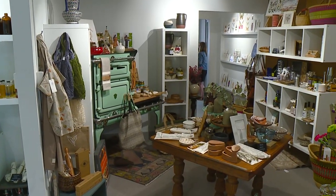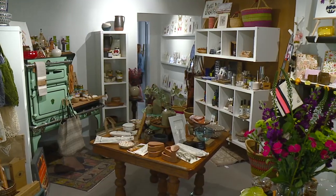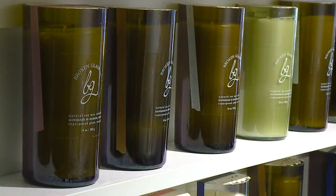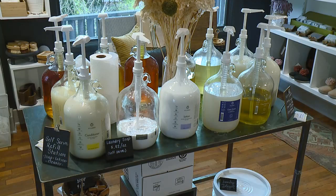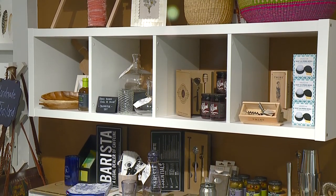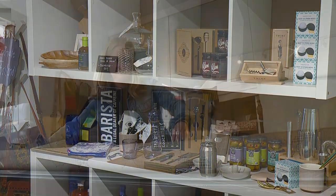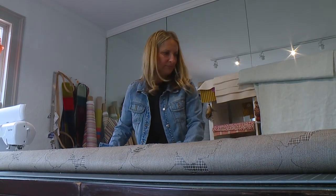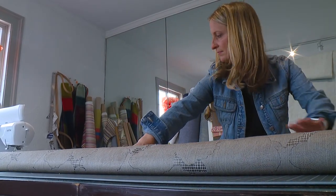Feather and Elm carries a variety of housewares products — everything from decorative pillows to candles to a refillable bulk soap dispensary, all sorts of different kitchen items and housewares. Sandy has a room here in the back, a workroom where she literally makes everything by hand.